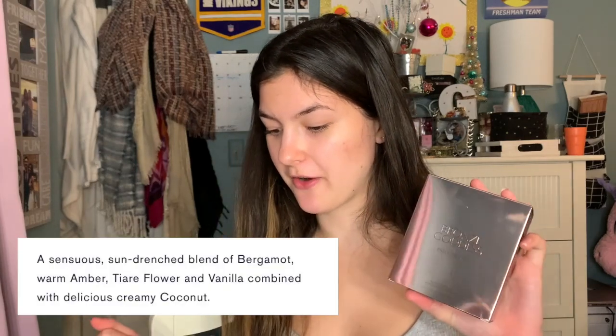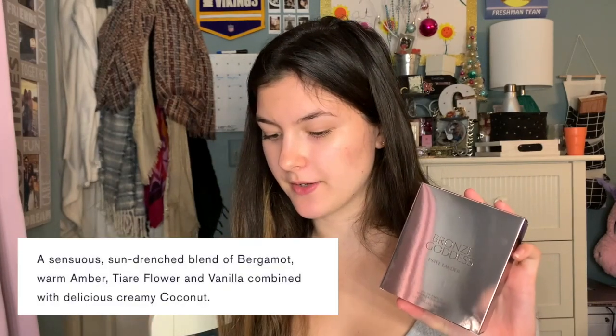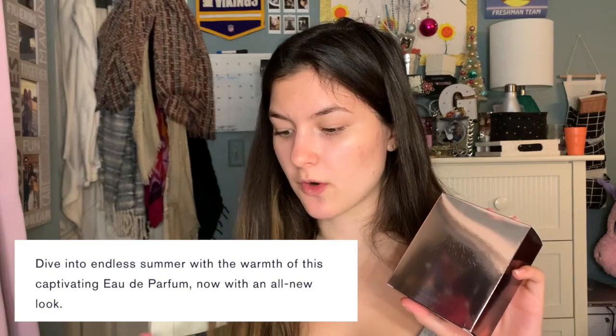Let me read you the scent notes. On Estee Lauder's website they describe it as a sensational sun-drenched blend of bergamot, warm amber, tiare flower, and vanilla combined with delicious creamy coconut. The fragrance type is listed as a solar floral, and for further description it says 'dive into endless summer with the warmth of this captivating eau de parfum, now with an all new look.' While watching reviews I didn't really see much about it being floral — I mostly heard it smells really creamy and suntan-lotion-y, so we'll see.